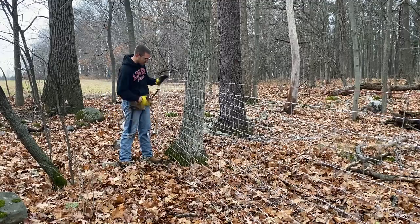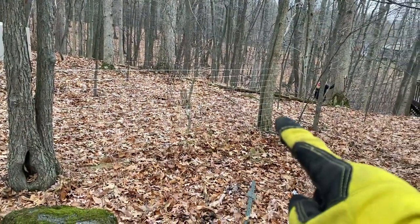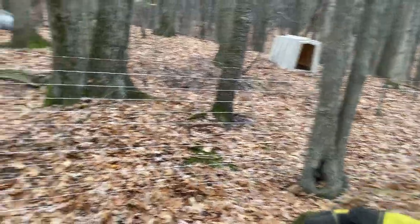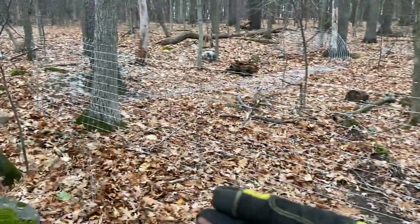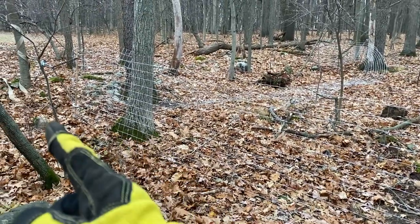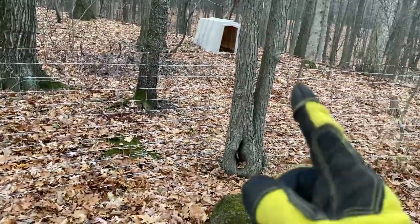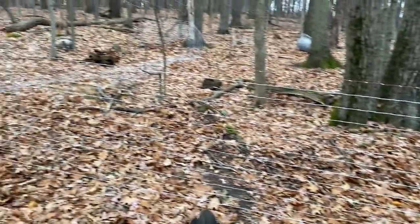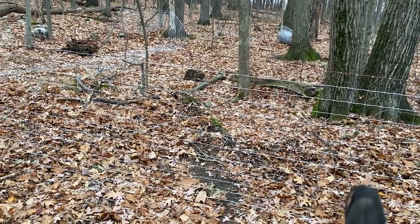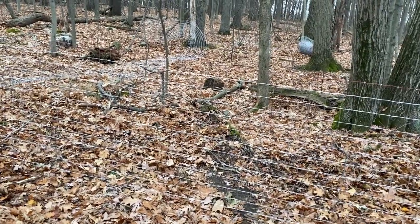We'll keep the staples right down to the ground. There's our first tree where the gate will go, and then I'm coming around the backside of this tree and going up the hill there. So I'm tensioning it here, we'll staple it. Then I'm going to put two T-posts in here, but I'm going to come back and do those afterwards. It's going to loosen up just a little bit and I'm going to use those T-posts to push it and keep it tight.